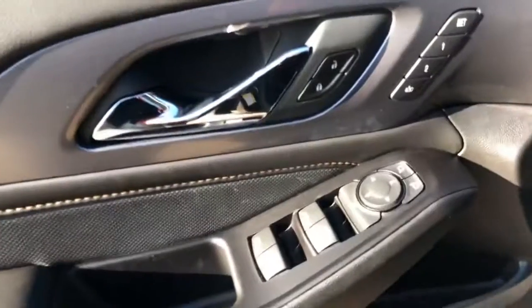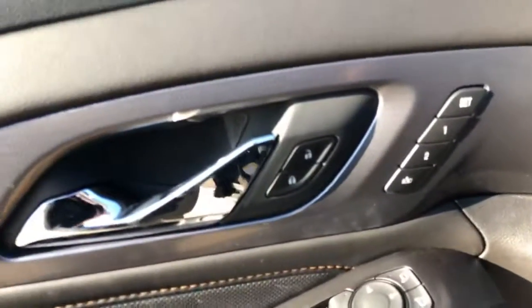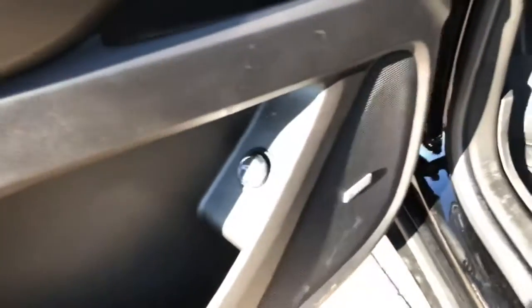Up front you can see electric windows, power locks, and memory seats as well. You've got a little knob down here for your back hatch — max, three-quarters, and off — so it opens all the way, three-quarters, or not at all. Along with your Bose stereo system.